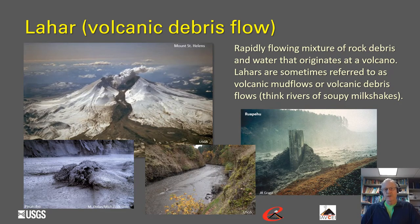Lahars, or volcanic debris flows, are rapidly flowing mixtures of rock debris and water that originate at a volcano. They are sometimes referred to as volcanic mud flows or volcanic debris flows. Think of rivers of soupy milkshakes or rivers of cement — imagine a river of thick cement slurry flowing many tens of kilometers downstream from a volcano. Lahars are largely focused along river corridors, as opposed to pyroclastic flows which can sweep broadly across the landscape.